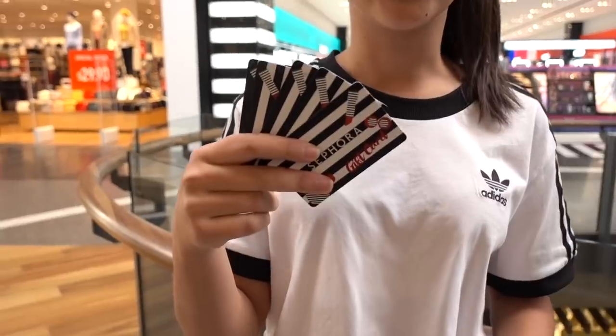Hi guys! Welcome back to Grace's room. A lot of you know that it was actually my birthday a few weeks ago and a lot of you are asking, Grace where is your birthday haul? Well, the reason why I haven't filmed one yet is because I haven't had a chance to spend my vouchers yet. Today I thought it would be really fun to show you guys what I get as I finally spend them. A lot of people knew that I love Sephora so I'm really excited to use these and get some new products. Let's go shopping!